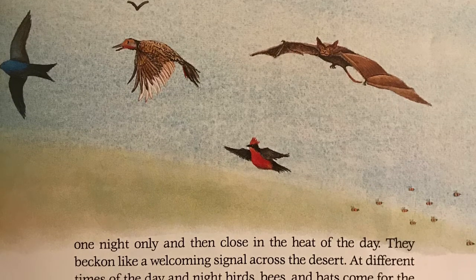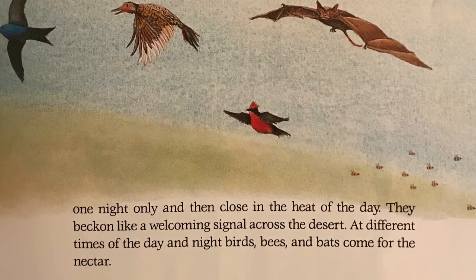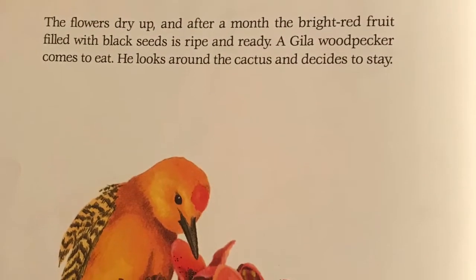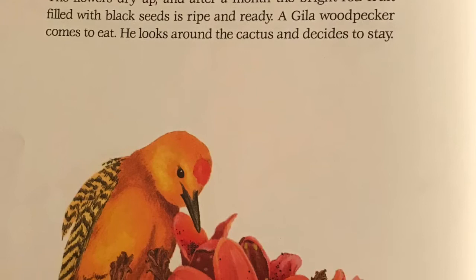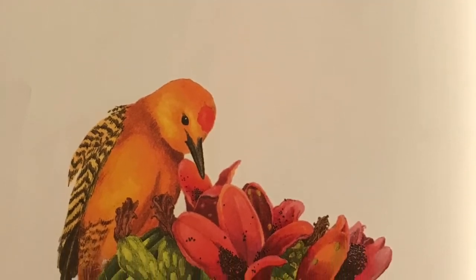At different times of the day and night, birds, bees, and bats come for the nectar. The flowers dry up, and after a month, the bright red fruit filled with black seeds is ripe and ready.